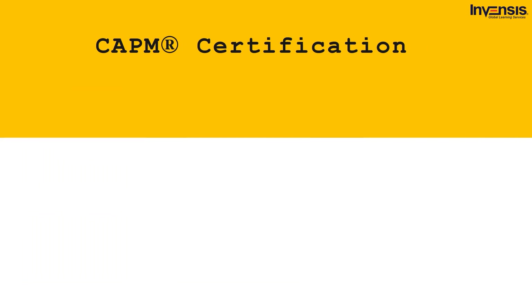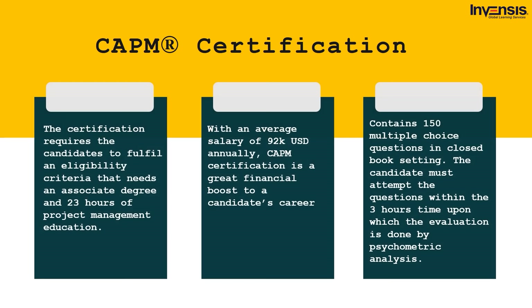CAPM — Certified Associate in Project Management — is an entry-level certification credential in project management offered by PMI. A CAPM-certified professional has profound knowledge of project management fundamental skills and best practices for handling a project. CAPM certification is a great stepping stone for individuals seeking a promising career in project management, with an average salary of $92K USD annually. The certification requires an associate degree and 23 hours of project management education. The exam format contains 150 multiple choice questions in a closed book setting, to be completed within three hours, evaluated by psychometric analysis.